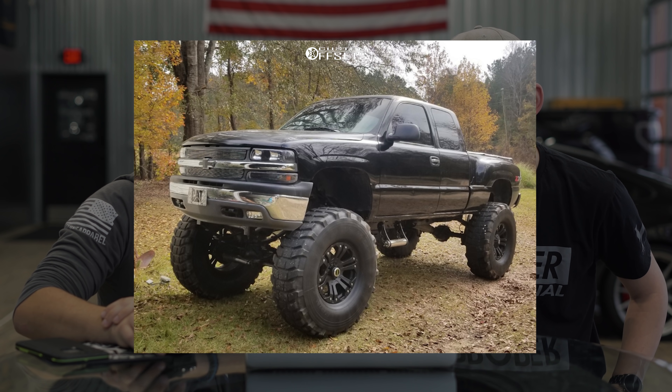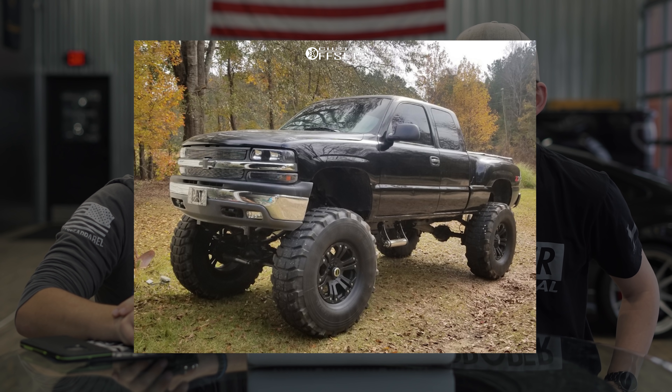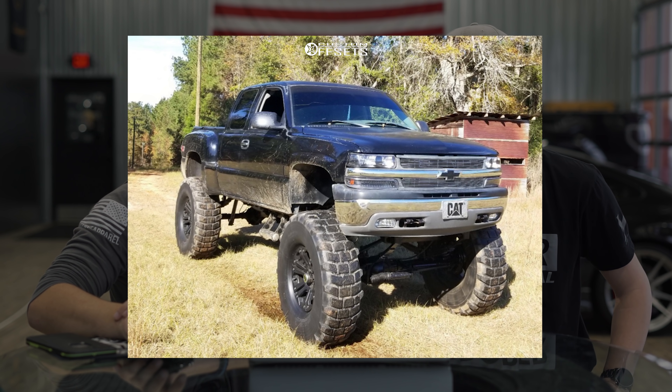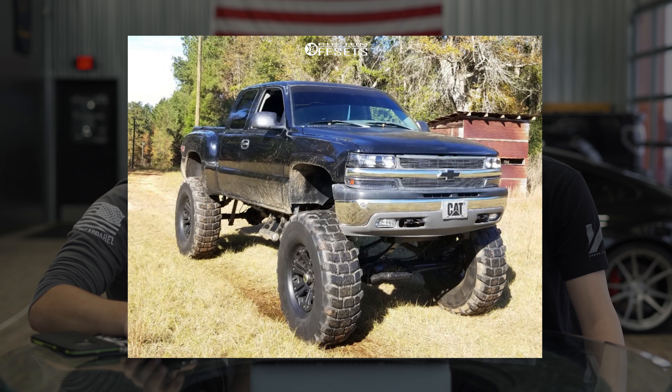I gave it a four — it just doesn't do it for me, it's not my style. I'm too short to get into this; at six foot seven you'd just need to tiptoe. I went with a 9.2 — that is a truck doing truck things, being a truck in a truck environment. I don't love the step side or the taillights, and it's just not practical for me, but as a pure truck build it's impressive.